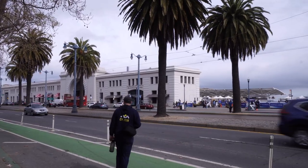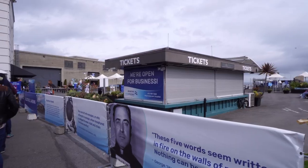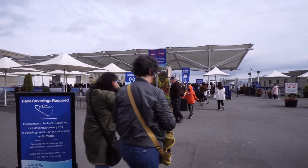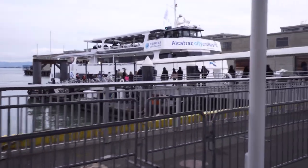This is Pier 33, also known as Alcatraz Landing, and this is where you can purchase your tickets if you don't buy them online, which you can do. Right from here you buy the tickets, then there is the check-in line, and then you just board right from here. I'm going to go to the line and I will see you on the boats.